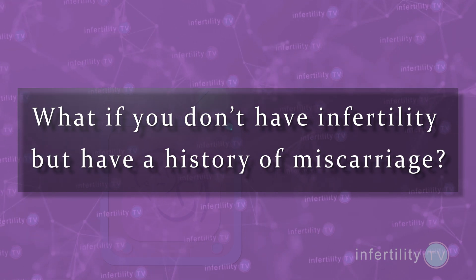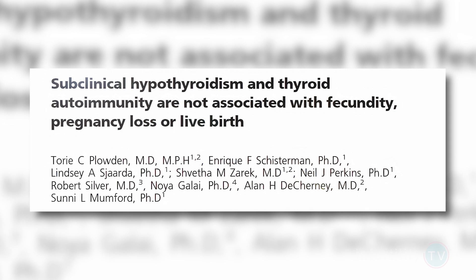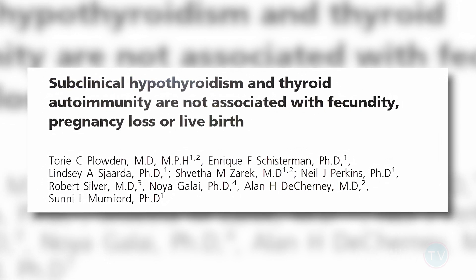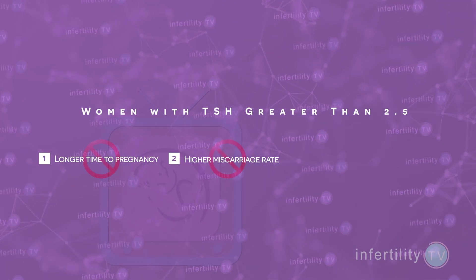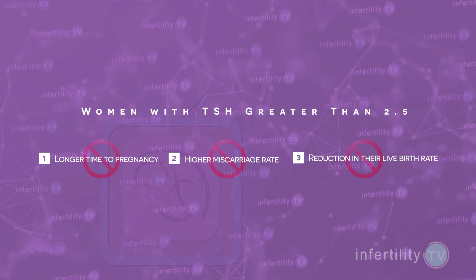What if you don't have infertility but have a history of miscarriage? This study looked at over 1,200 women with a history of pregnancy loss who were trying to become pregnant. The study found that women with a TSH greater than 2.5 did not have a longer time to pregnancy, did not have a higher miscarriage rate, and did not have a reduction in their live birth rate.